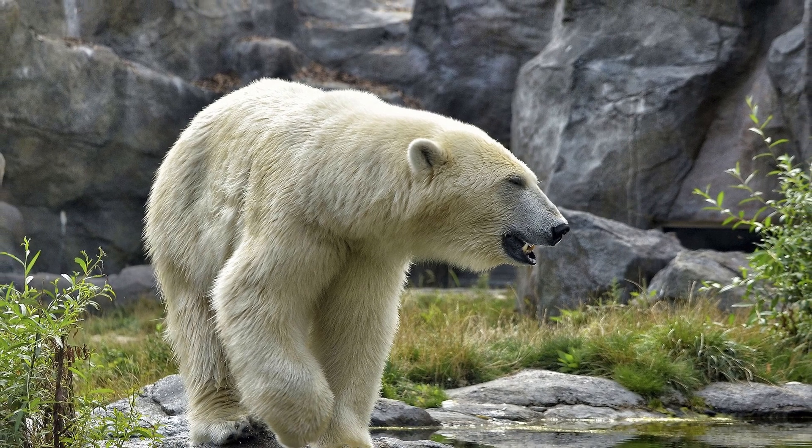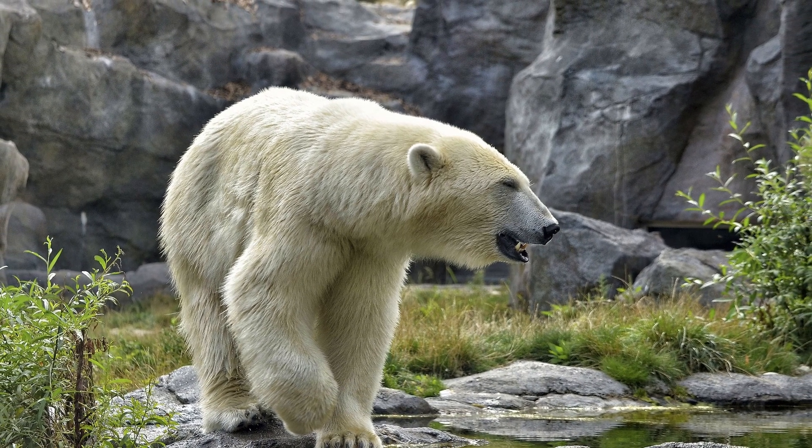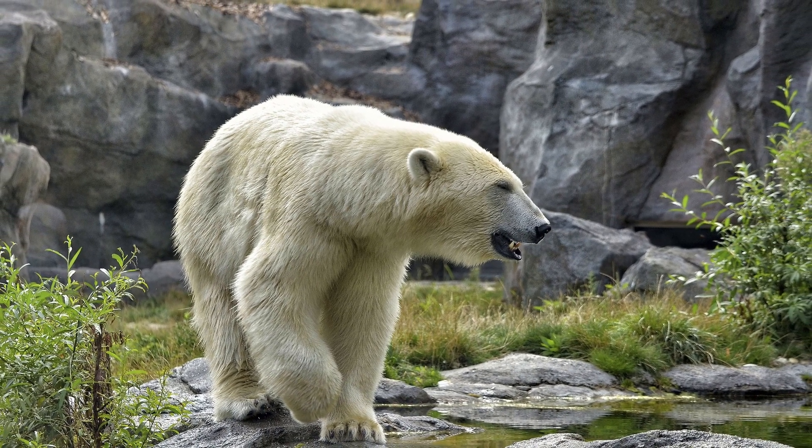In this video, I will be comparing the polar bear against a Siberian tiger to see which one is stronger and who will win if they fight.